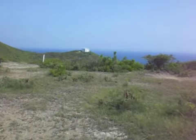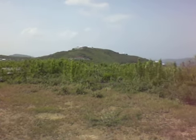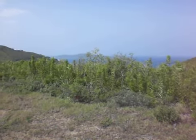I'm walking now back towards my vehicle. I'll give you one shot back at the slab or the cistern that is in place, as I mentioned. And again, this property is for sale. Please visit us at www.BuySaintCroix.com.